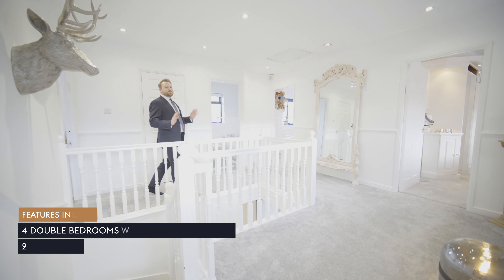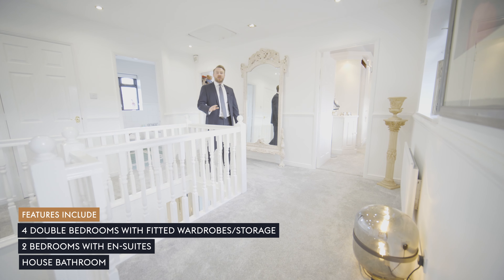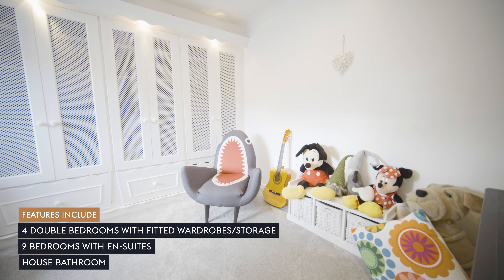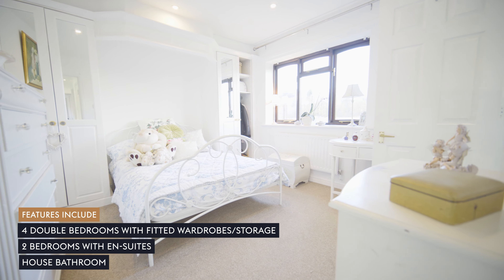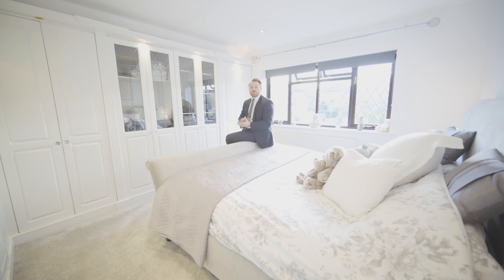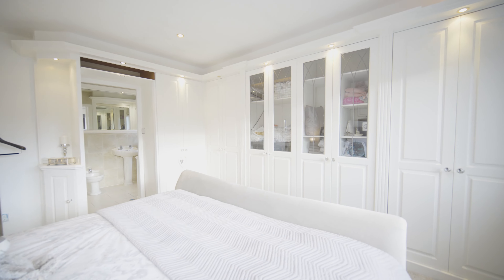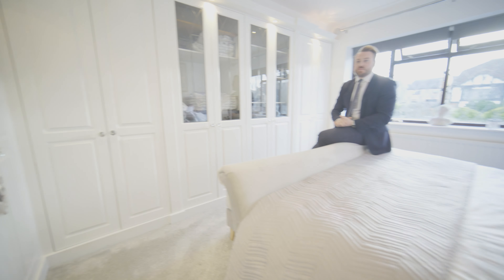Upstairs, this especially generous family home offers four double bedrooms in total, a house bathroom, and two of those are ensuite. All four double bedrooms are extremely comfortable and include a massive array of fitted wardrobes. Here we are in the principal bedroom which also comes with a fully tiled ensuite bathroom.